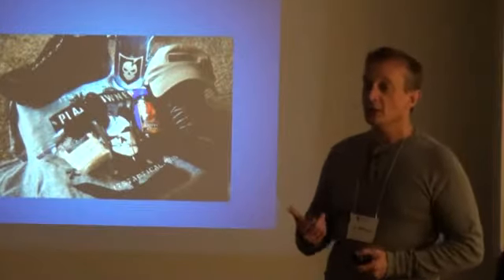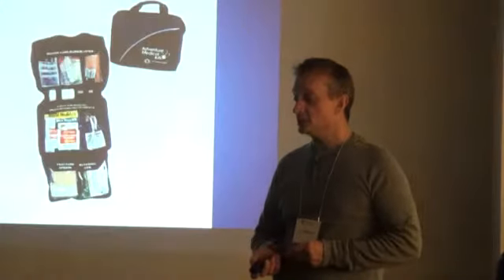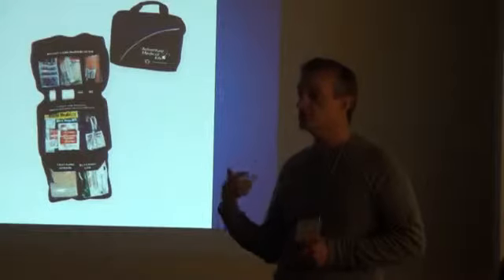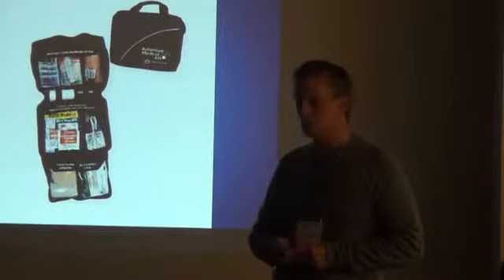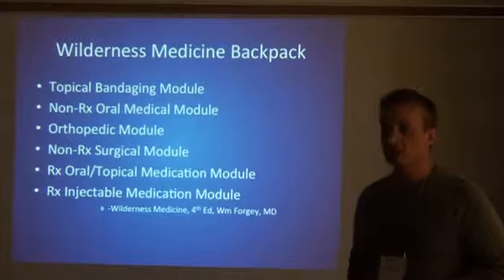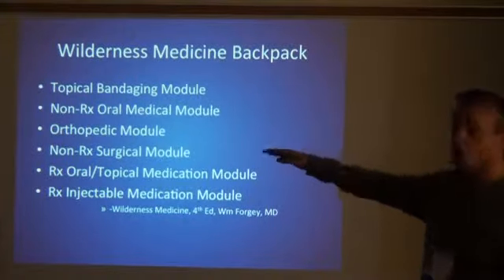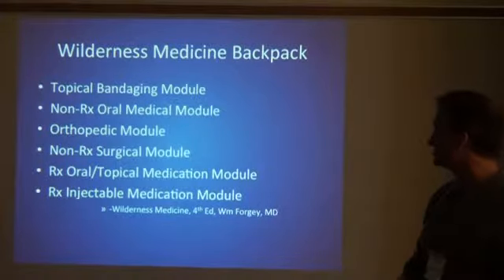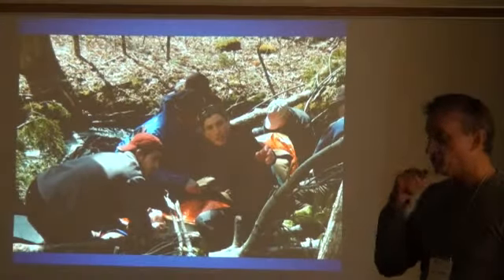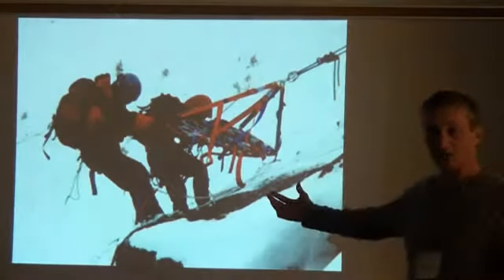On an expedition, each person has the obligation to take what they need — the moleskin, things for their own coughs and colds. But as an expedition leader, you also have to take into account a higher level of care: antibiotics, altitude medicine, stuff needed for injuries, splinting and things like that. A typical wilderness backpack — you can look at the literature, the textbooks. This is one by Forgey, and it gives you different modules to break down your backpack to address things commonly experienced in the wilderness.